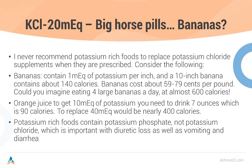Orange juice — while rich in potassium — gives you 10 milliequivalents per 7 ounces, which is 90 calories. To replace 40 milliequivalents of potassium, that's 400 calories — the last thing our type 2 diabetics and heart failure patients need. Furthermore, potassium-rich foods contain potassium phosphate, not potassium chloride, which is important with diuretic loss as well as vomiting and diarrhea, since you lose chloride as well as potassium. With a banana, you're only replacing the potassium component and not the chloride.